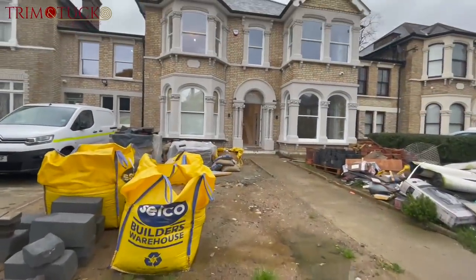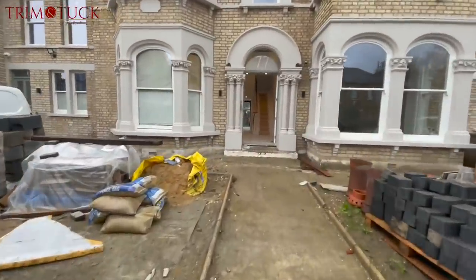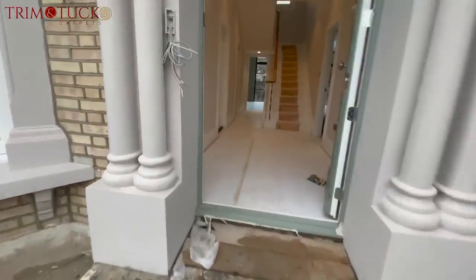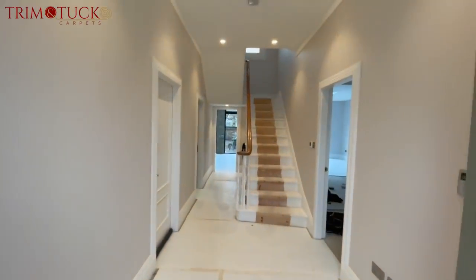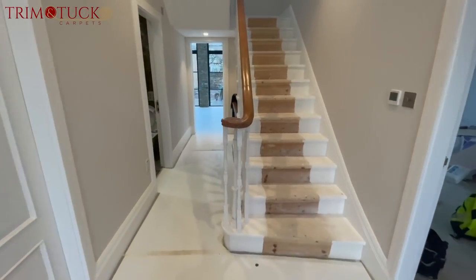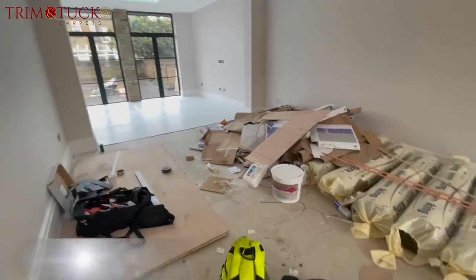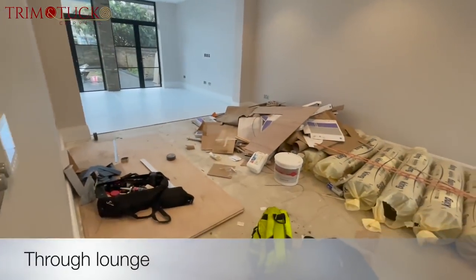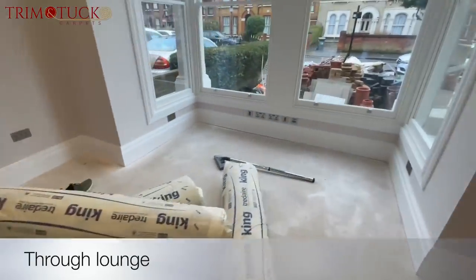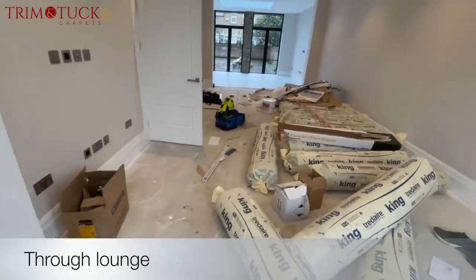This is the property — very very large, very big. Down here is LVT in a herringbone effect, which was done prior to us coming. We are going to be doing all the carpet. This is all of the underlay we're putting down. It's an underfloor heating system that they have, so we're going to be doing this room last.